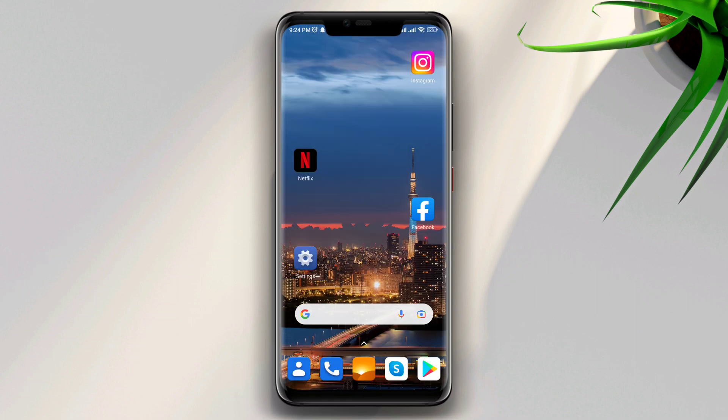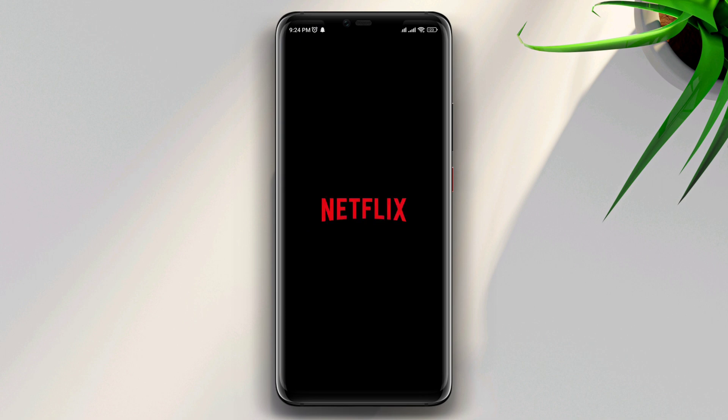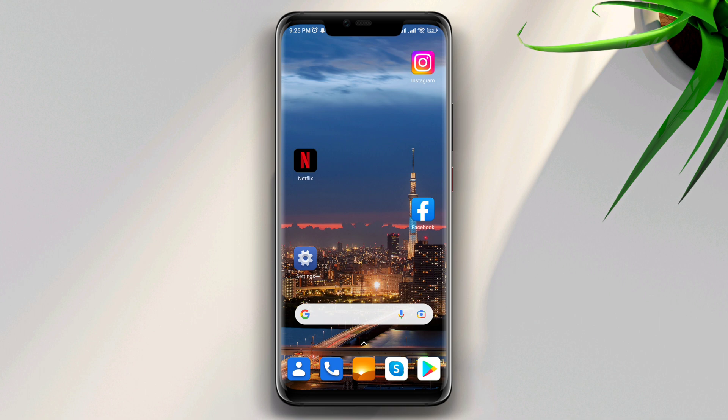Hi there, this is Eve. Today I'll show you how to solve Netflix not working but showing only a black screen on your Android device. When you try to watch something on Netflix and it doesn't open, it shows you a black screen — don't panic. Solving the stuck on black screen issue from your Android is not complicated.